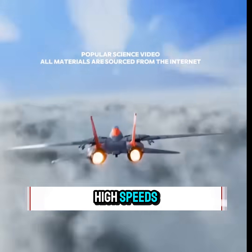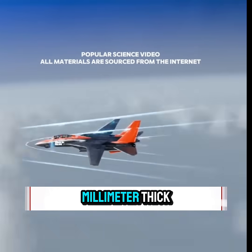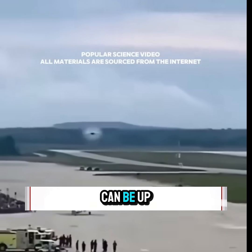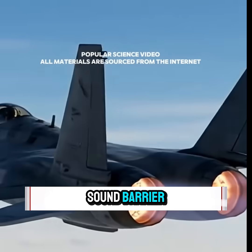When a plane travels at extremely high speeds, it forms an invisible air wall in front of it. This wall is less than a millimeter thick, yet the pressure can be up to five times higher than normal air pressure. This phenomenon is known as the sound barrier.